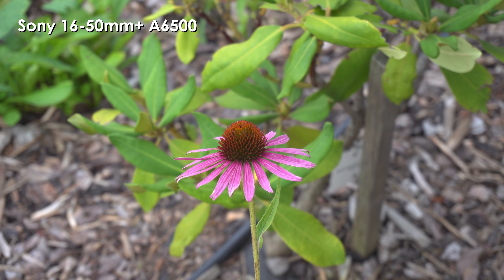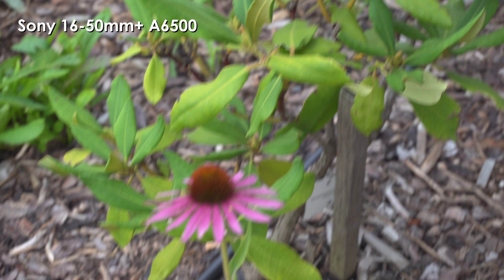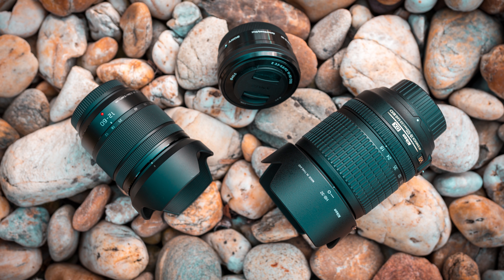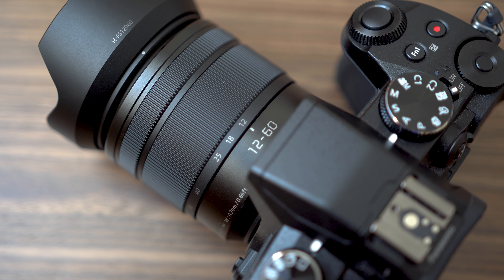Autofocus in stills on both Sony and Panasonic is great — basically instant. With Nikon, autofocus is quite fast in viewfinder mode but quite slow in live view mode. I will not cover autofocus in video here because that is more determined by the camera bodies rather than the lenses.